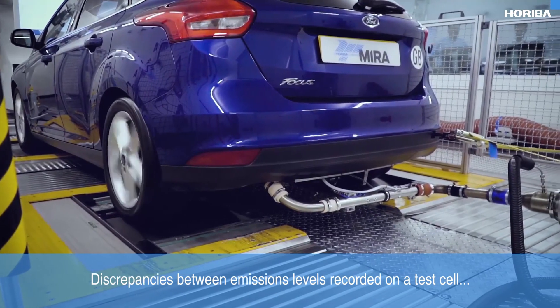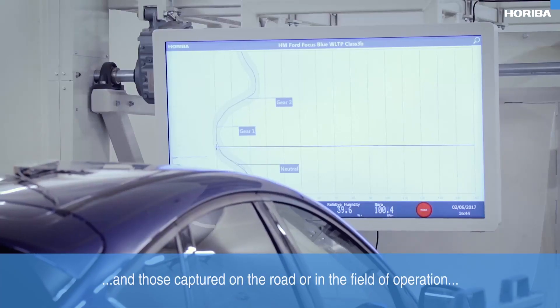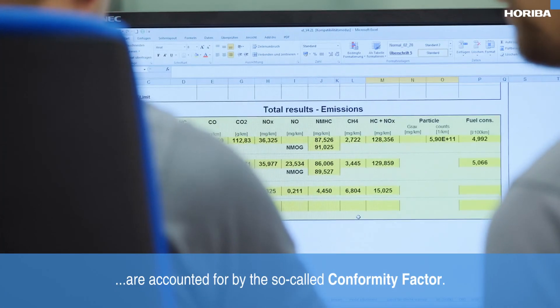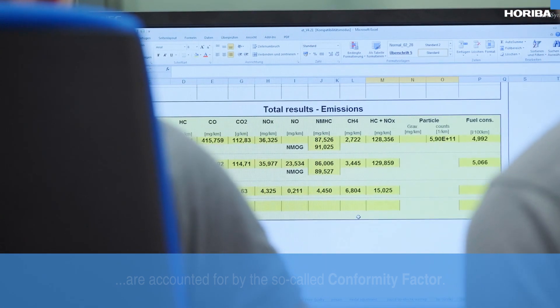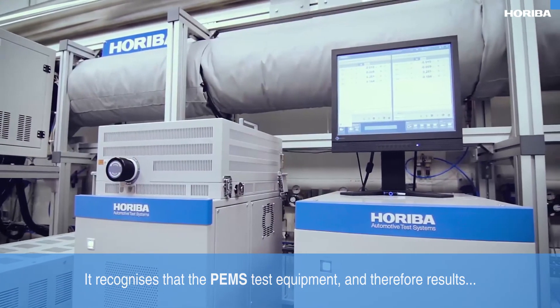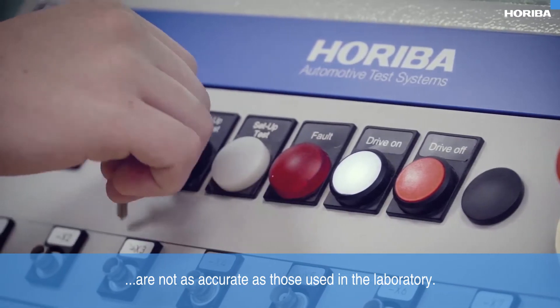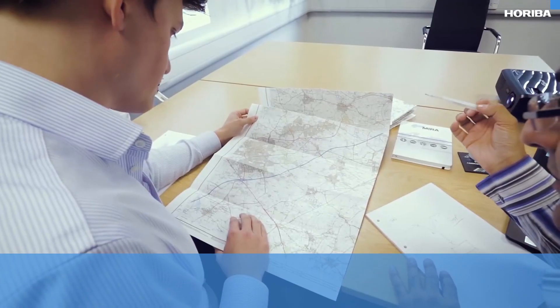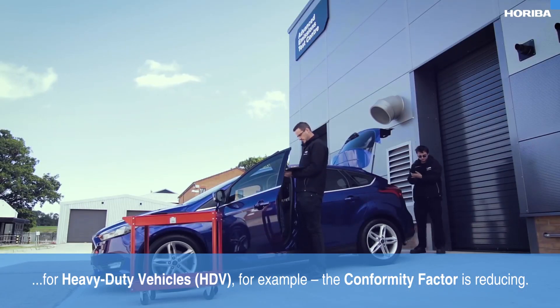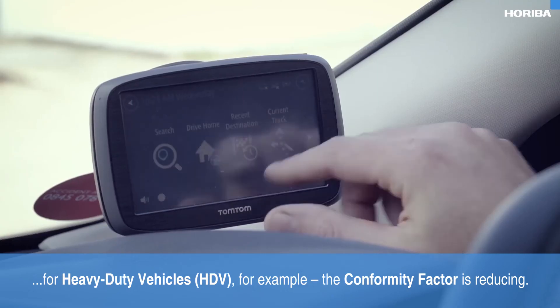Discrepancies between emissions levels recorded on a test cell and those captured on the road or in the field of operation are accounted for by the so-called conformity factor. It recognises that the PEMS test equipment and therefore results are not as accurate as those used in the laboratory. However, along with reducing not-to-exceed limits for heavy duty vehicles, the conformity factor is reducing.